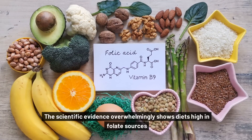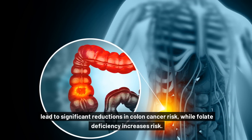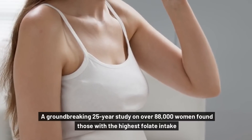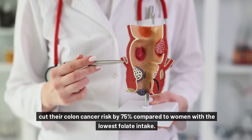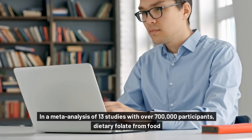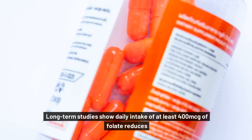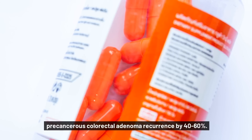The scientific evidence overwhelmingly shows diets high in folate sources lead to significant reductions in colon cancer risk, while folate deficiency increases risk. A groundbreaking 25-year study on over 88,000 women found those with the highest folate intake showed notable protection. In a meta-analysis of 13 studies with over 700,000 participants, dietary folate from food was associated with a 15% lower risk of colorectal cancer. Long-term studies show daily intake of at least 400 mcg of folate reduces precancerous colorectal adenoma recurrence by 40–60%.